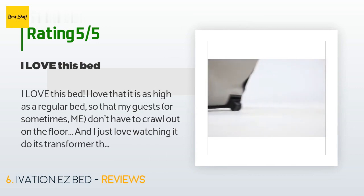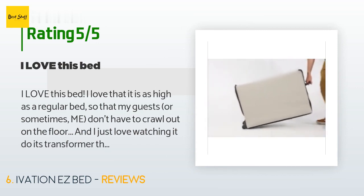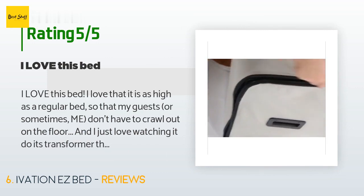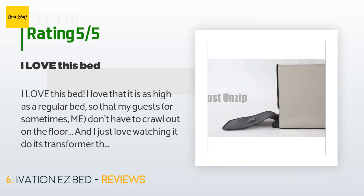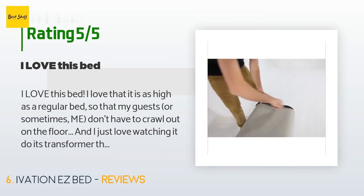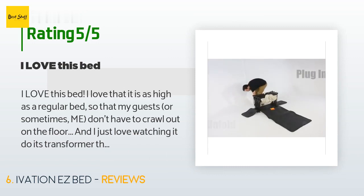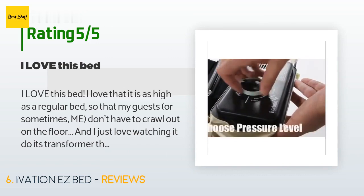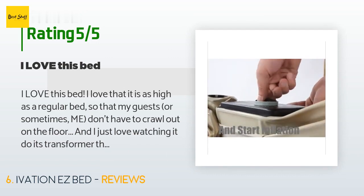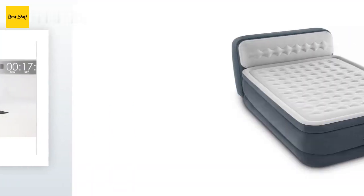A customer said: 'I love this bed. I love that it is as high as a regular bed so that my guests — or sometimes me — don't have to crawl out on the floor. I just love watching it do its transformer thing and unfold itself in just two minutes — so cool! My grandkids think I am the coolest nana ever. But it also stays inflated, unbelievable, and my guests cannot believe it is an airbed.'